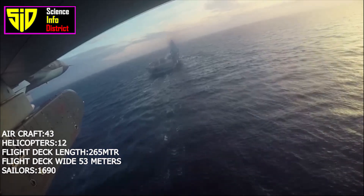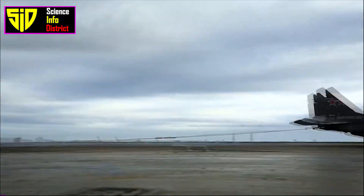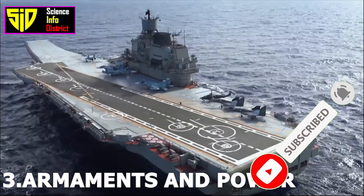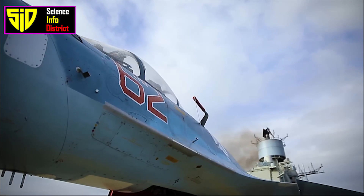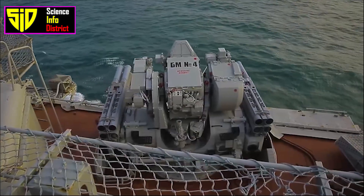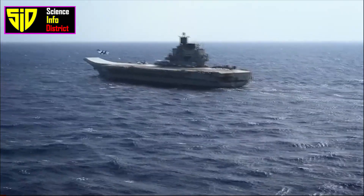It has two aircraft elevators and a flight deck that is 265 meters long and 53 meters wide. The carrier has a crew of 1,690 sailors and officers, including 626 air group members, 40 flag staff, and other officers and personnel. Armaments: The Kuznetsov class carrier is equipped with 12 P-700 Granit anti-ship missiles, as well as a variety of anti-aircraft guns and missile launchers.